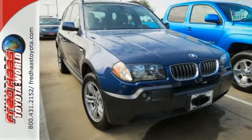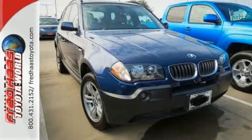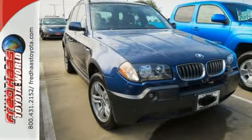Features include climate control, crash sensor, power glass panorama roof, rain sensing windshield wipers, and much much more. Come take a closer look today.